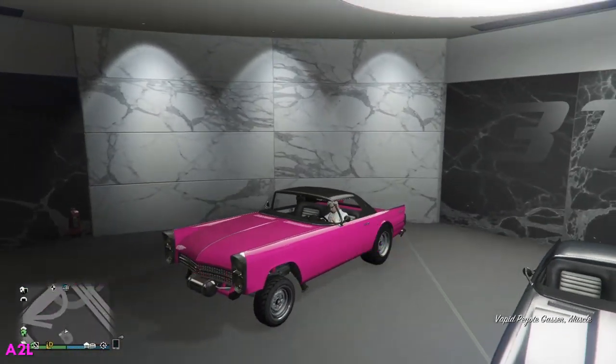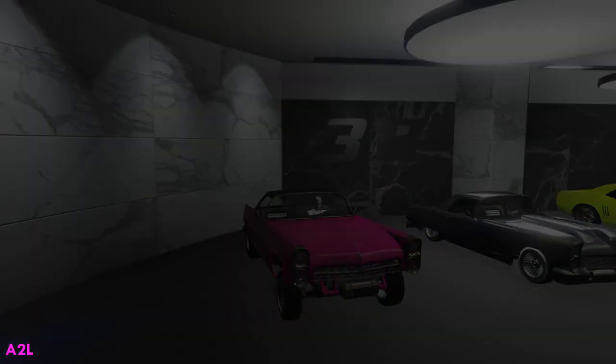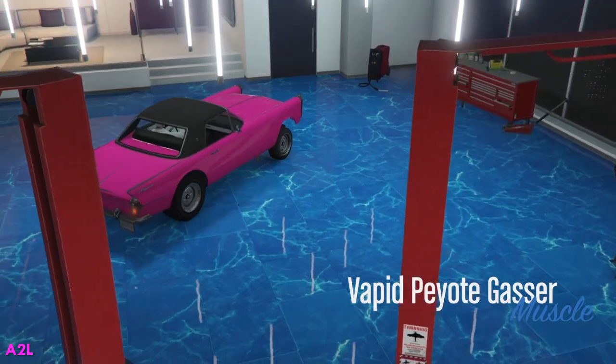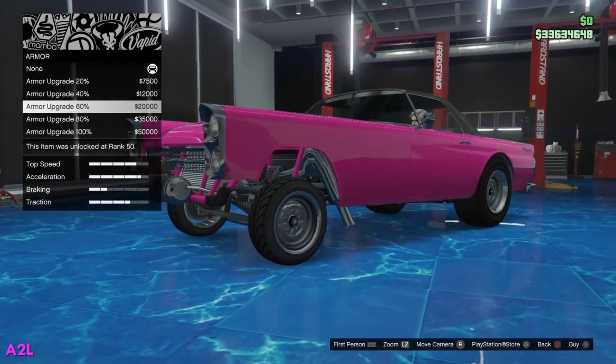When I think of a drag car, I think of something crazy. I always think of the funny cars — something crazy and wild. So I'm going to try to do that with this car. That's my goal anyway, so we'll see what happens.